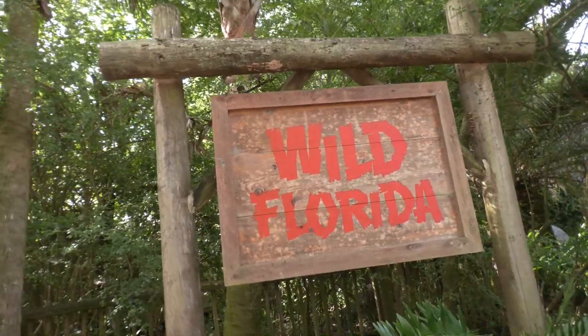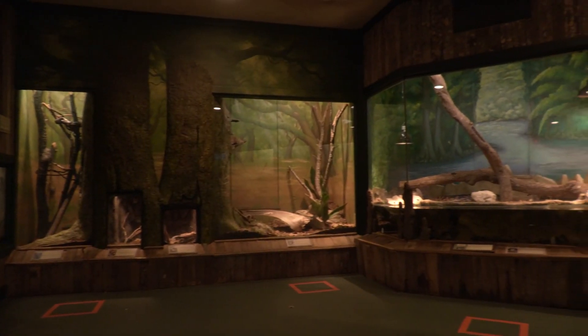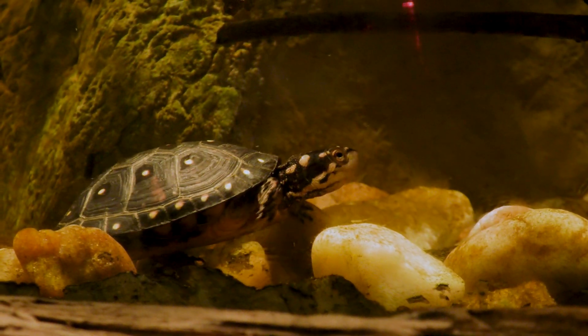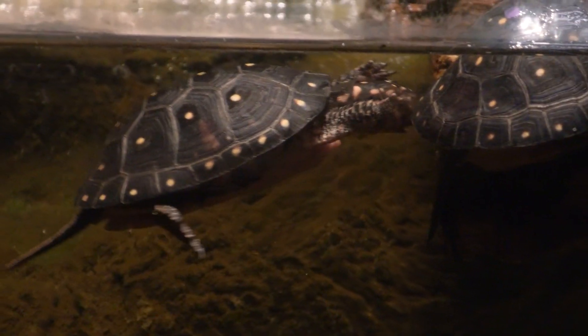Hello, my name is Matt Corton. I'm a senior herpetology keeper here at the Jacksonville Zoo and Gardens, and we're here at the Wild Florida Herp House to talk to you about spotted turtles. Spotted turtles are one of the smaller turtle species — they only get to about three and a half to five inches, and they're most known for the spots that they have.